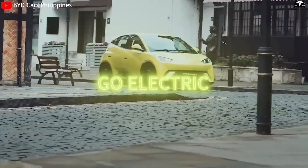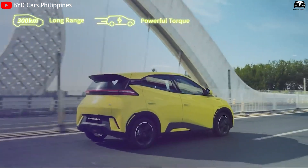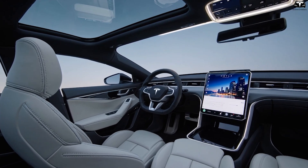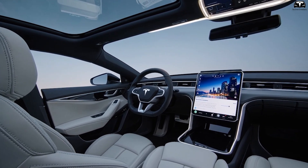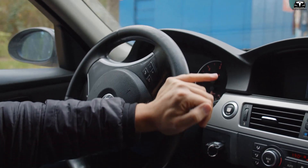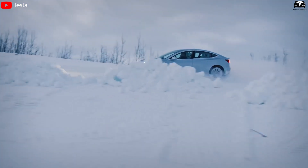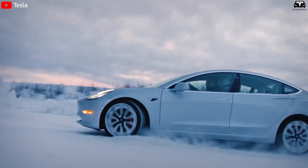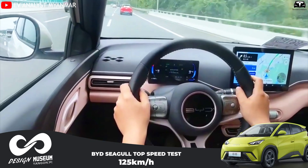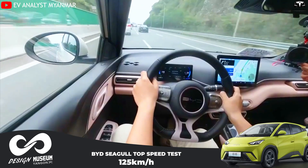Put it side-by-side with budget EVs like the BYD Seagull, which maxes out at just 0.80 g and needs a much longer stopping distance, and the difference becomes crystal clear. Even steering responsiveness sets the Model 2 apart. The electric steering system requires just 2.5 turns from lock to lock, offering tight, responsive control more reminiscent of a BMW 3 Series than an entry-level EV. In slalom-cone tests, Model 2 registered a clean 0.9 g lateral grip without a squeak from the tires, while the Seagull began to lose traction at just 40 mph, highlighting how far ahead Tesla's tuning and stability engineering truly are.